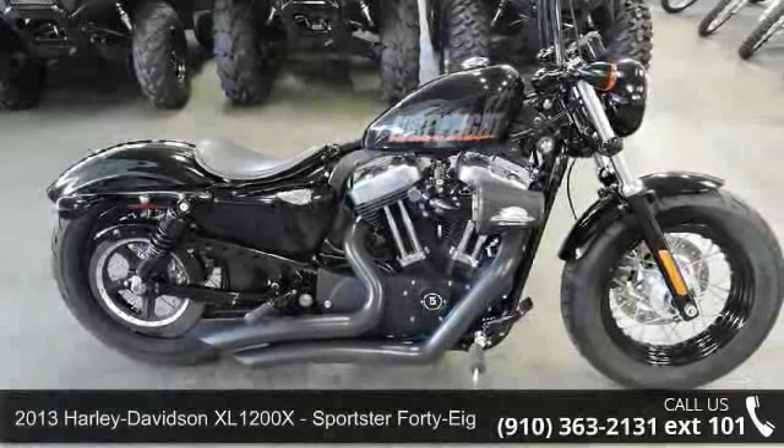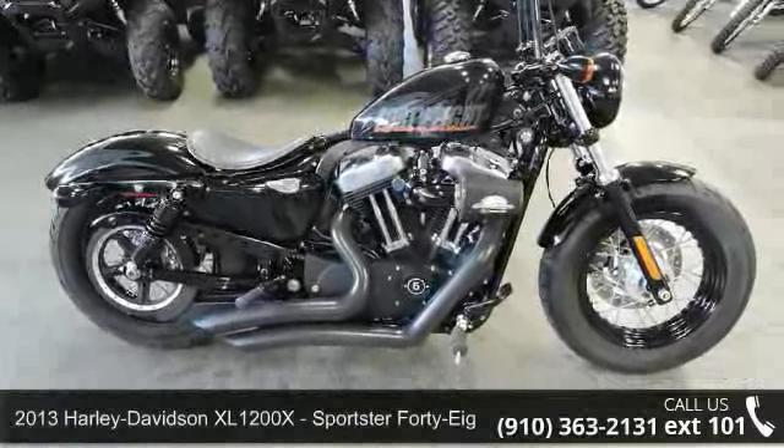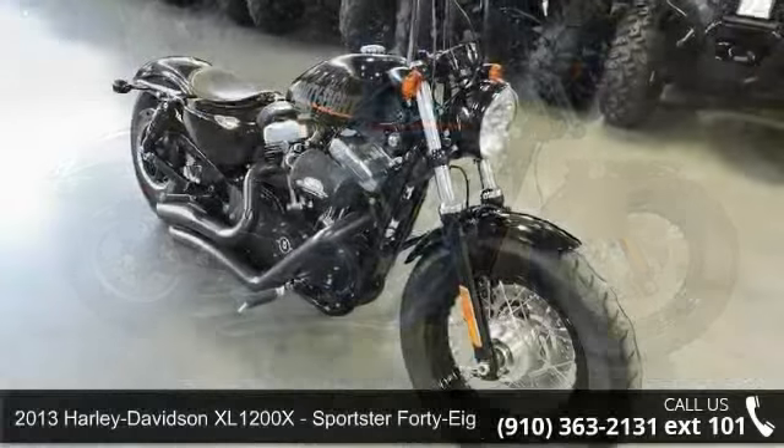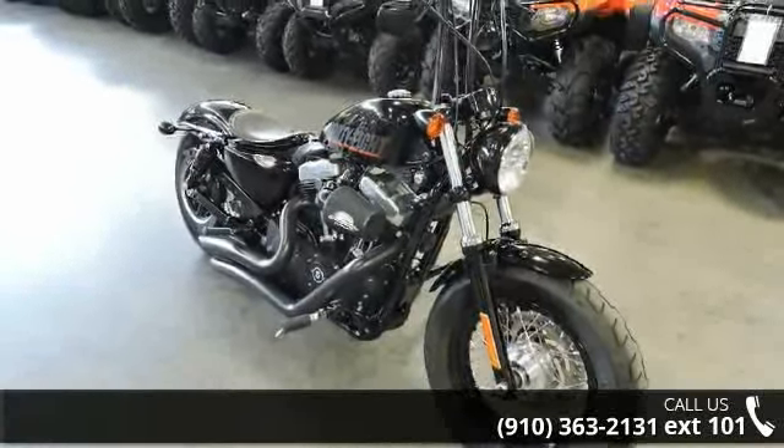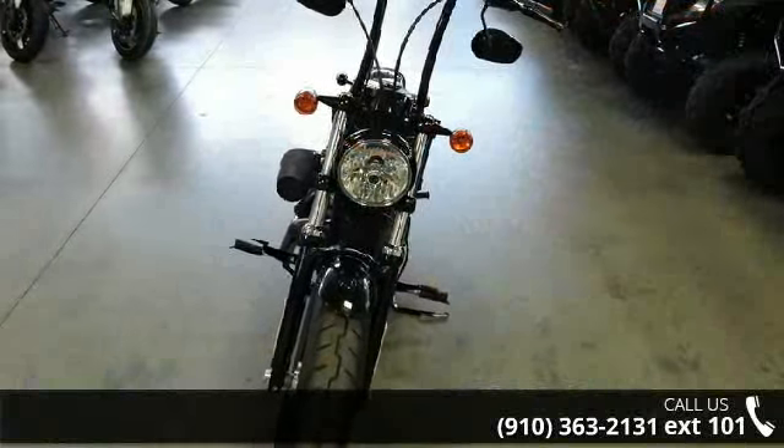Presenting the Harley-Davidson 2013 XL1200X Sportster 48. If you're looking for a solid bike, look no further. This is a great deal on a pre-owned motorcycle.